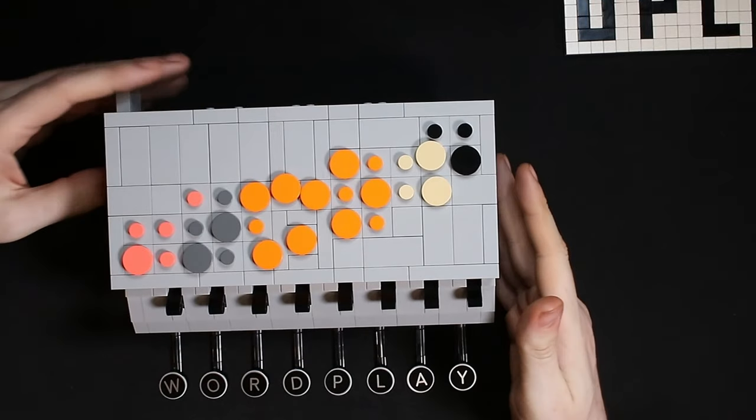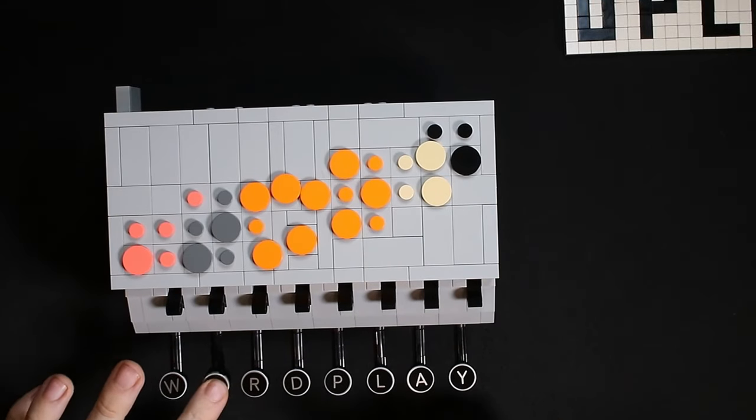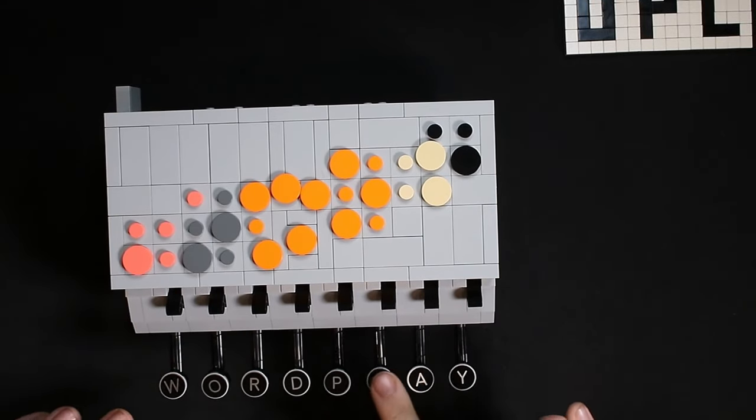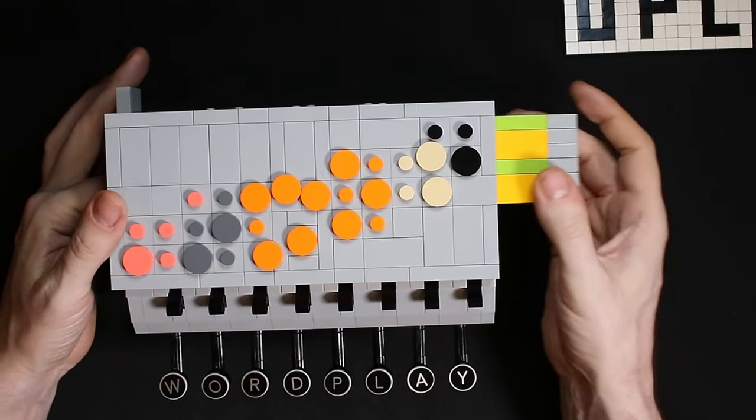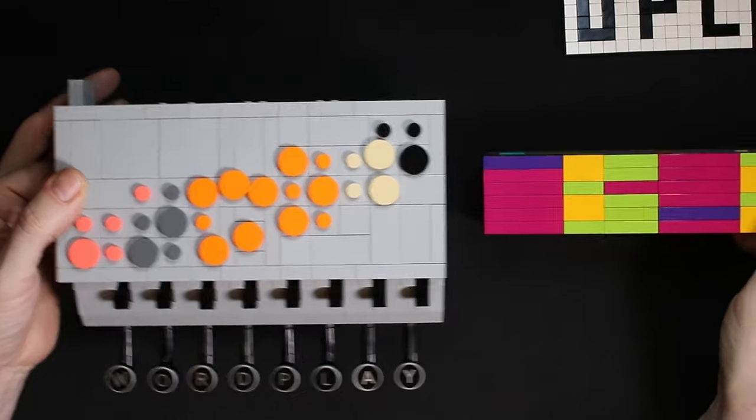All right, let's try that. Is the window open? Window's open. O... P... L... Fingers crossed. There you go — that is it!